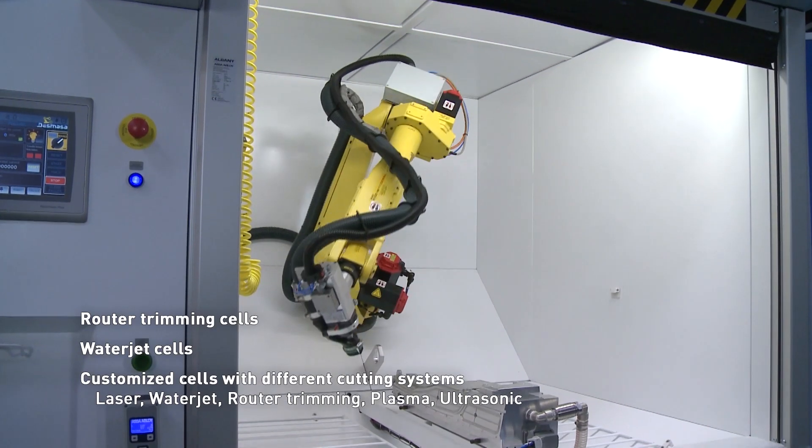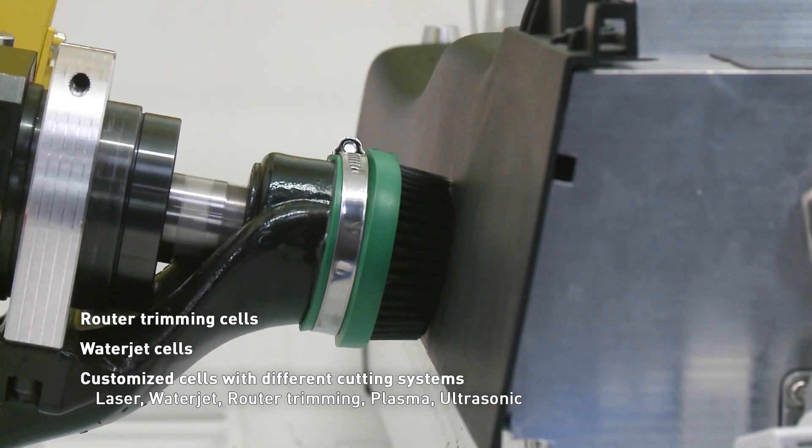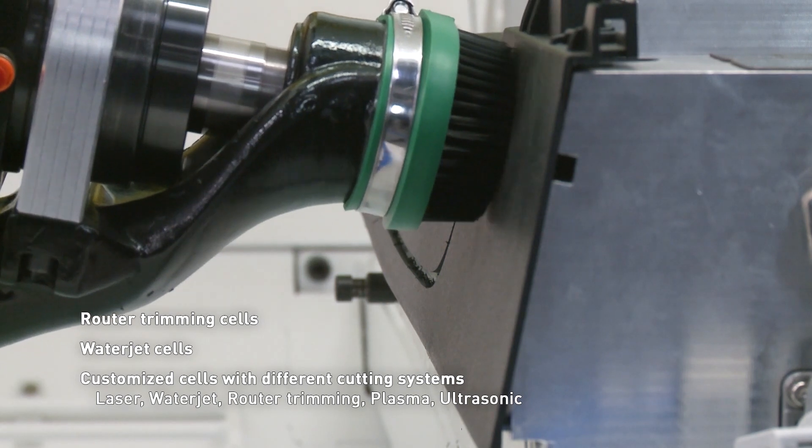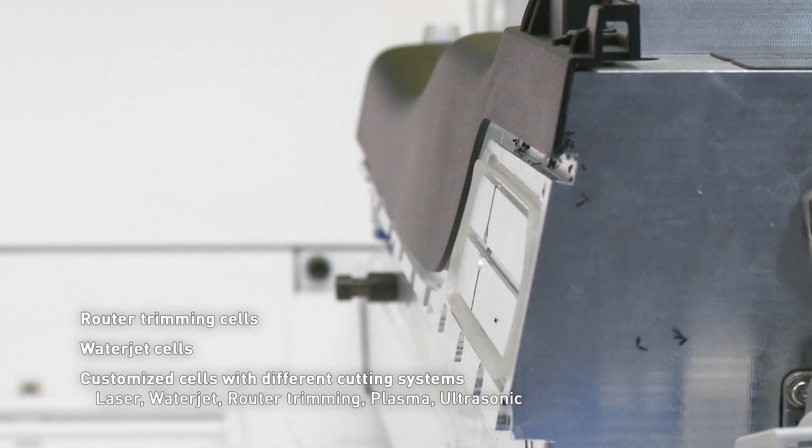Our three-dimensional cutting cells are able to cut complex parts in three dimensions, with a precise cut on soft materials or even hard materials, incorporating abrasive in water jet cutting, for example. We work very close to the client, defining the specifications of the project very well and developing it into a full turnkey solution.